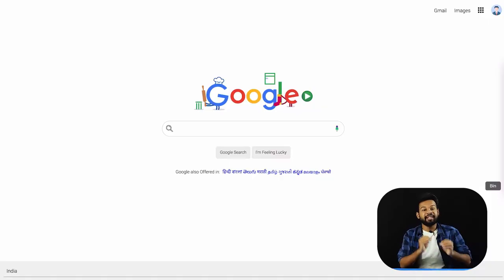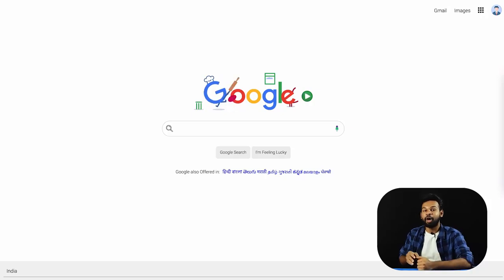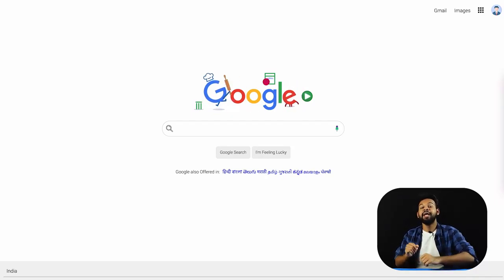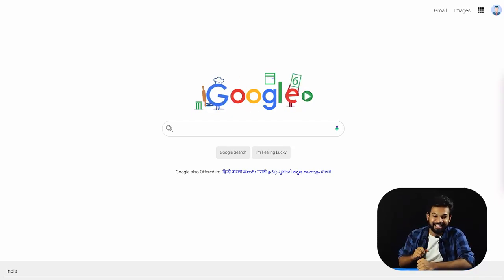And once we learn HTML and CSS, we are going to start off by building this amazing project. This is an exact replica of the world's most famous search engine, google.com. What you are seeing on the screen is not the actual homepage of Google, but this is something that we build inside this particular course.